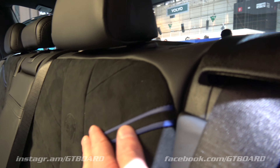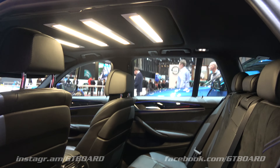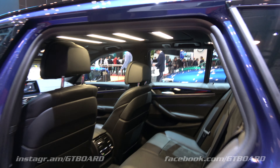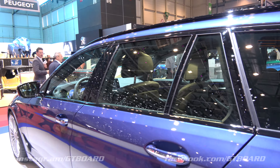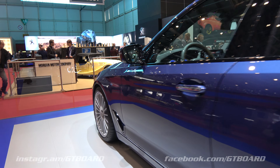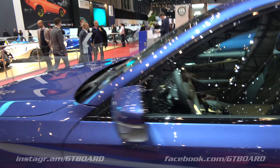Rear seat heating and four-zone climate control. Here we have this design theme — you can fold this easily. A super versatile car. No Alcantara roof, but I really like this steering wheel, it's really clean. And we must have a look at the engine.